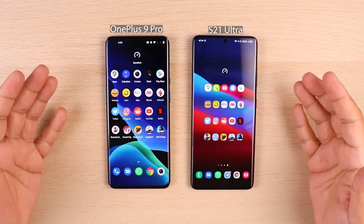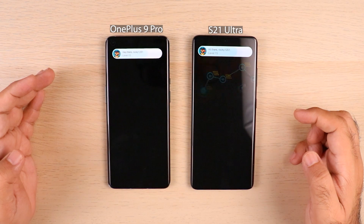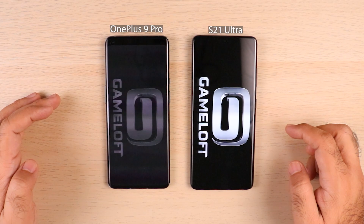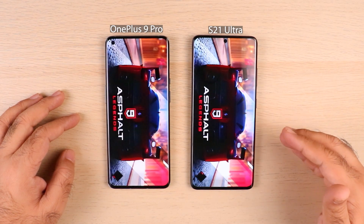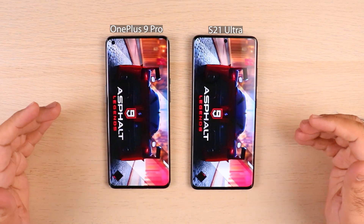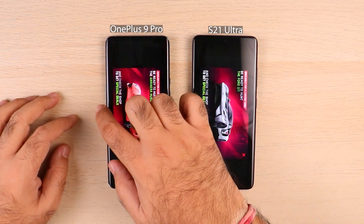When you multitask and jump between apps, you should be able to save your progress. Skyforce — S21 Ultra, and despite its slow internet speeds it's connecting to everything much faster than the OnePlus 9 Pro. Asphalt — S21 Ultra again. The gaming section has been really well optimized on the S21 Ultra compared to the OnePlus 9 Pro, which is very surprising. S21 Ultra is doing a really good job; OnePlus 9 Pro is still loading the app.